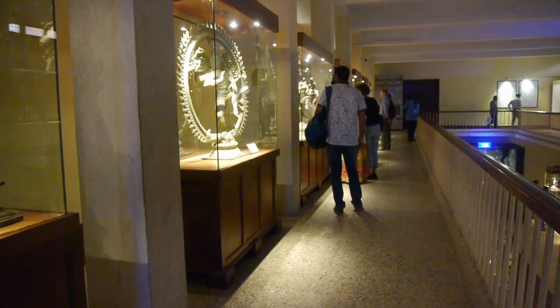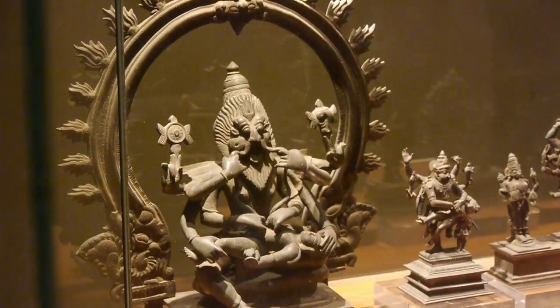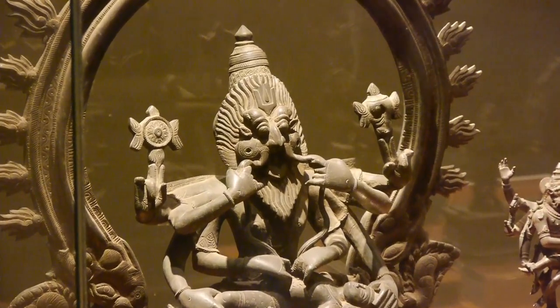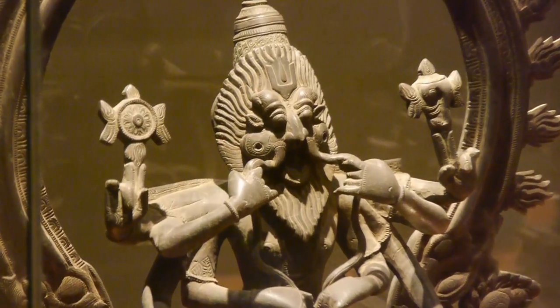As we wander through the gallery, we continue to be amazed at the quality and the skill of the ancient craft people who made this bronze world.